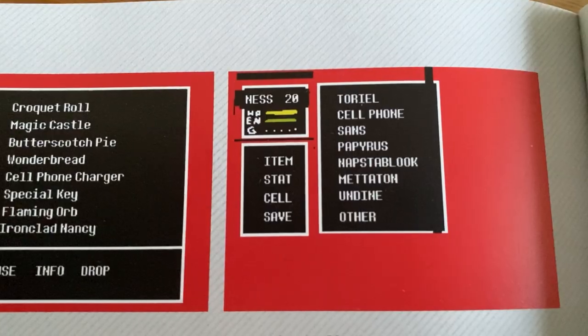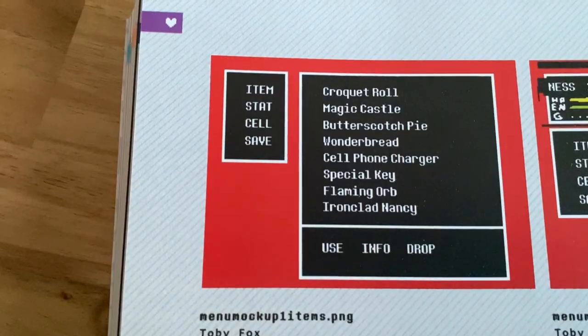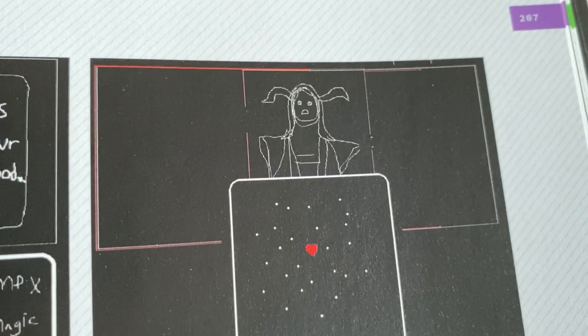Next up is UI. Although it's not as cool as the last one, it's still neat to see how they were able to create UI and evolve it. You can definitely tell how Toby was inspired by older RPGs.